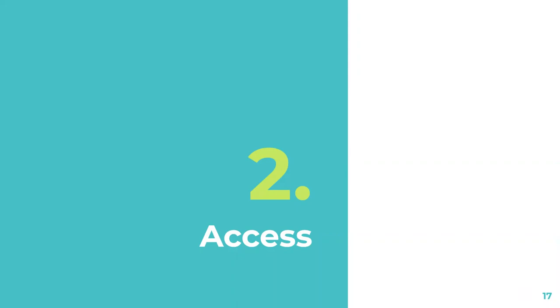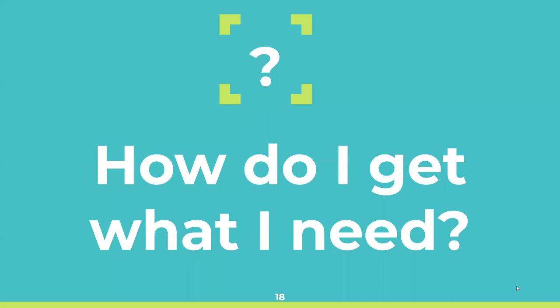Our library liaisons are crucial in helping figure out what we want to purchase. Now Marcy will share her information about how this all works from the access side — because really what matters to users is: how do I get what I want? I need this ebook for a class or research — just get me the ebook.